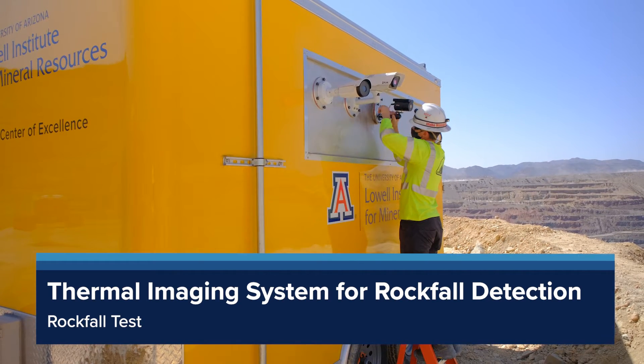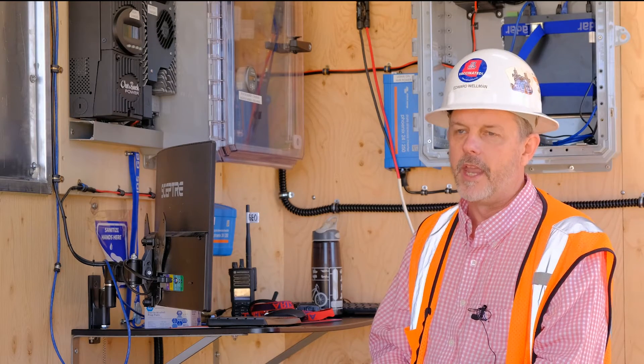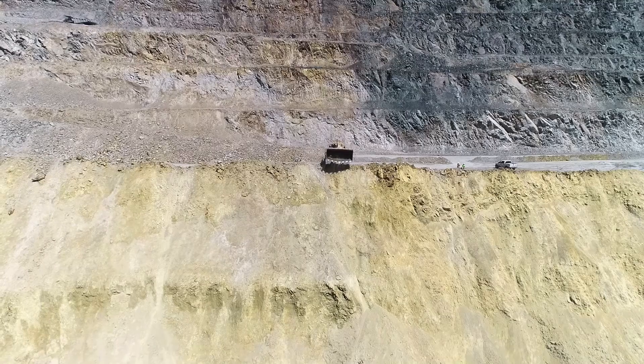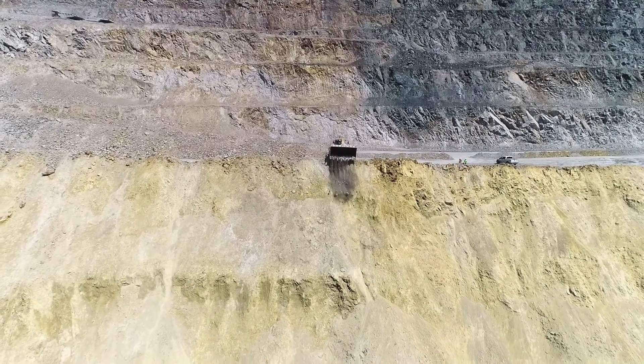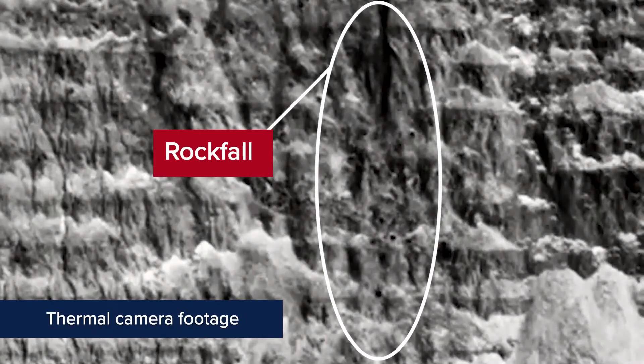It's a system that we have four cameras on board. Three of the cameras we're testing today, and we're going to roll rocks down a 900-foot high slope and observe what we see from the thermal cameras — if we're able to detect the rockfalls and what they look like on thermal imaging.